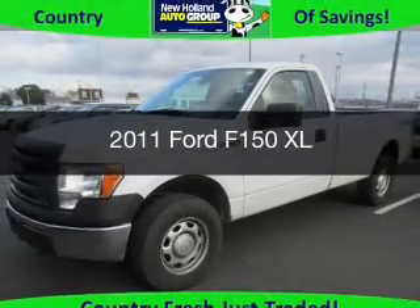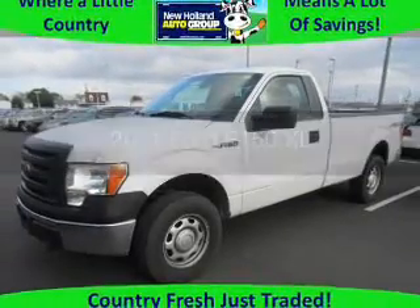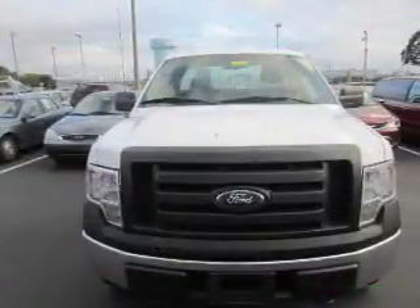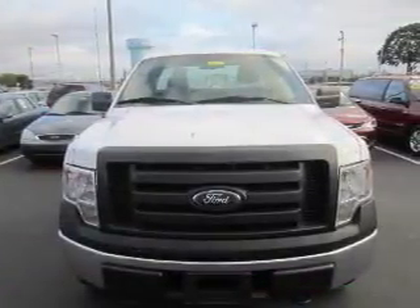This is a used 2011 Ford F-150. It's powered by 4-wheel drive, a 5-liter, 8-cylinder engine, and a 6-speed automatic transmission.